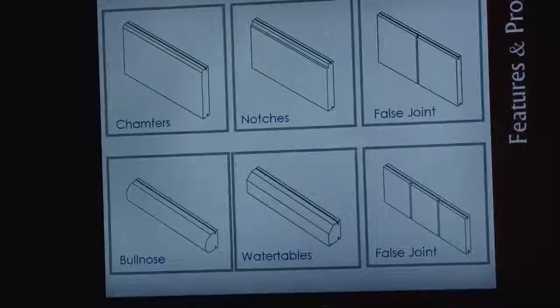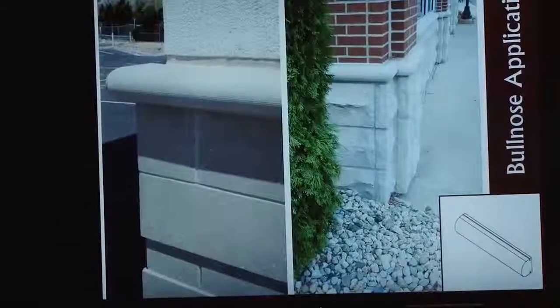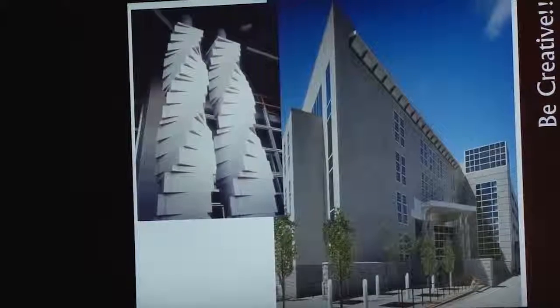There are many different things you can do with the materials: features, chamfers, notches, false joints, and bullnoses. By marrying units together, you can create the appearance of larger modules — your eye is drawn to the shadow line instead of the small unit dimensions. Different ways to treat joints and corners, mixing full bed and thin in the wall together, arch assemblies, barrel vaulting, and soffit installations. The material can also be engraved. Between tile and clip, full bed, random ashlar, cast stone, natural stone, bullnoses, caps, copings, sills, and water tables, there are really unlimited ways to use Aircraft material creatively to produce stunning-looking buildings.